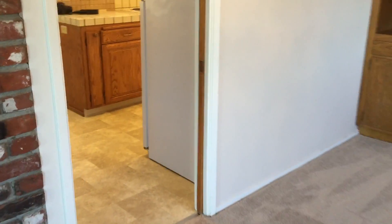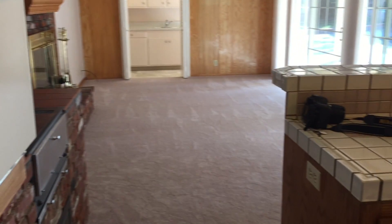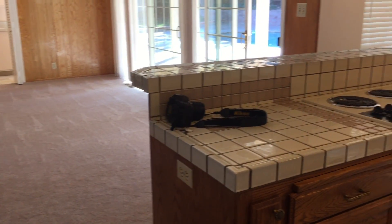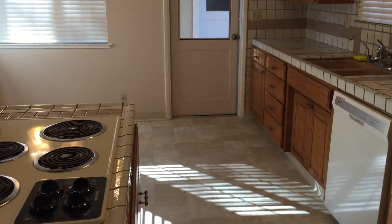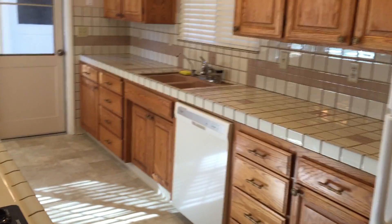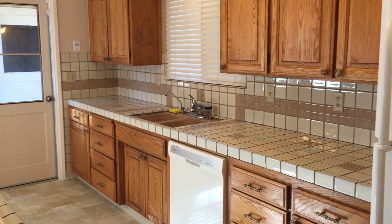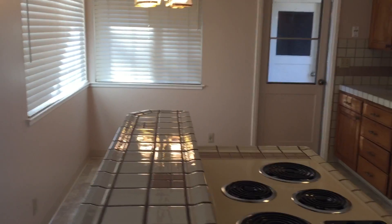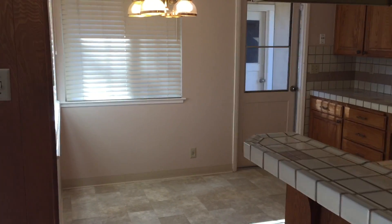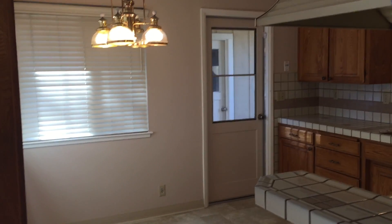Now we go into the kitchen. Built-in oven, wood cabinets, dishwasher, refrigerator. You do have a kitchen eating area — if you want something a little less formal, you do have that. That door goes to the separate detached garage which will hold two cars easily.